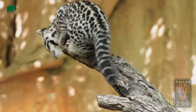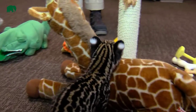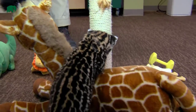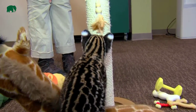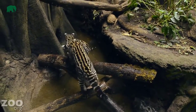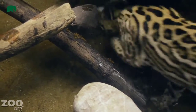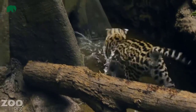Ocelots were considered endangered during the 1980s but have since been removed from the endangered species list. They are rarely seen together and enjoy resting in dense foliage. They are exceedingly territorial and will sometimes fight to the death over the invasion of land. Since ocelots are nocturnal, they have the best night vision of the big cats.